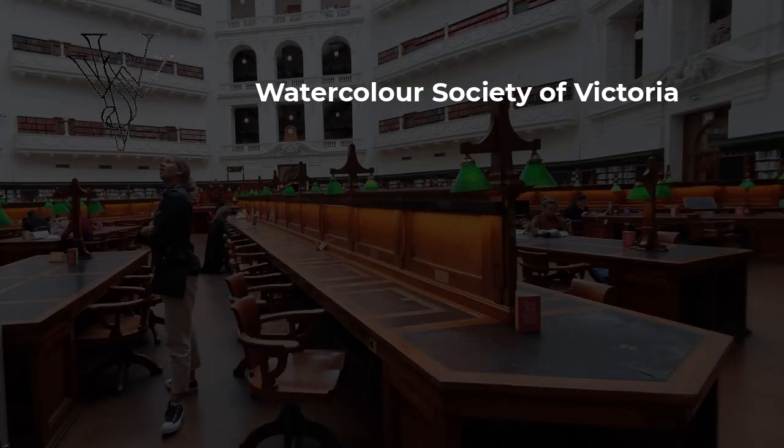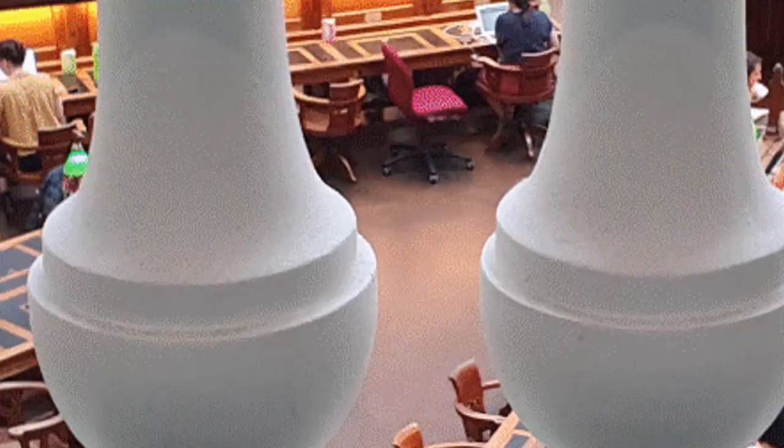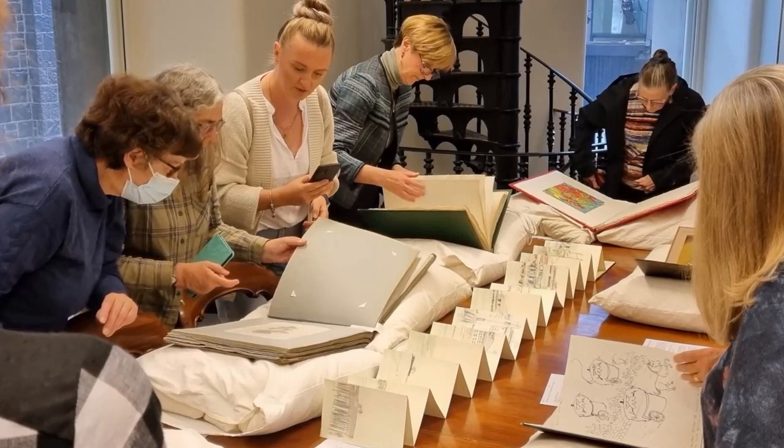The Watercolour Society of Victoria visited the State Library for an excursion to view some parts of the library that are not always on view to the general public. It's a fabulous building, but it was equally exciting to get into their private rooms and have a look at some of the works in their collection.